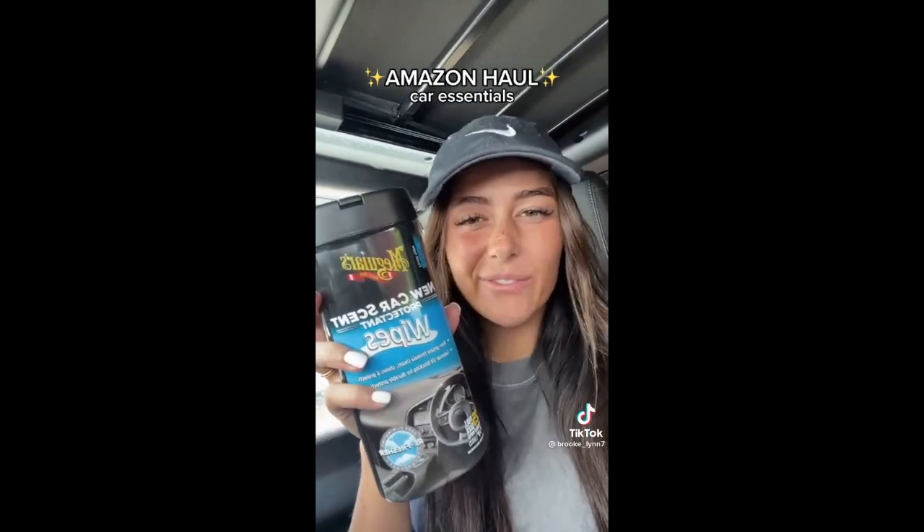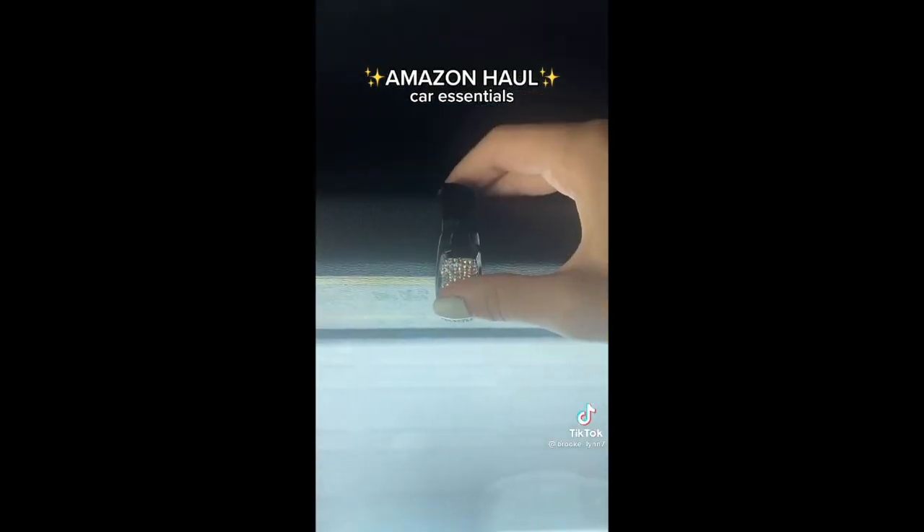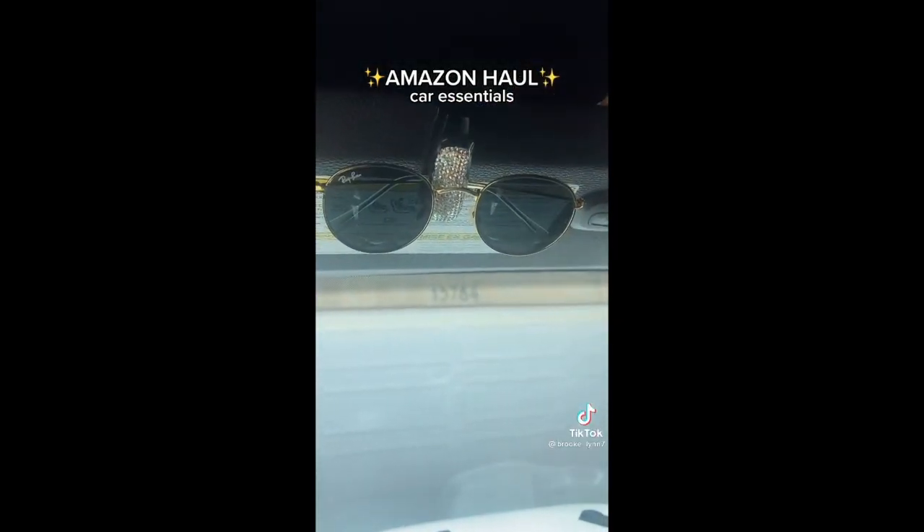Obviously, car wipes — I don't feel like I need to say much about these, they're just a necessity. Next, I got these cute little diamond glasses holder. Just slides on right there and then you just put your glasses in.